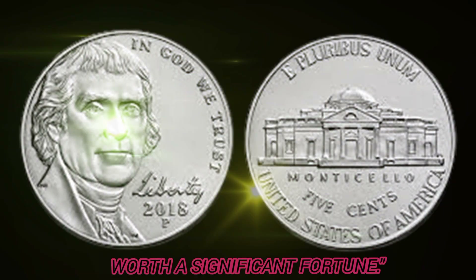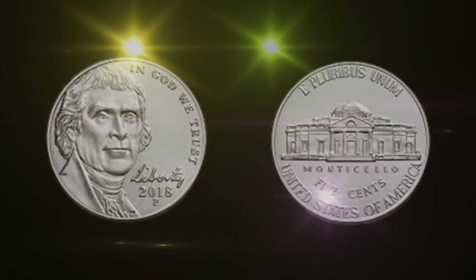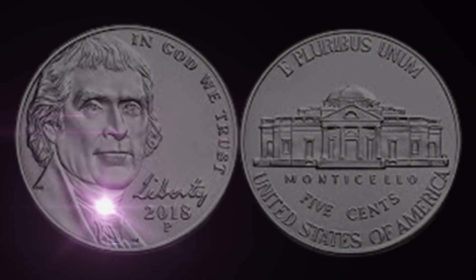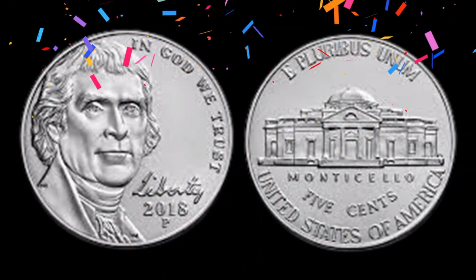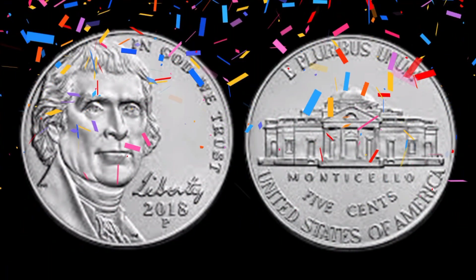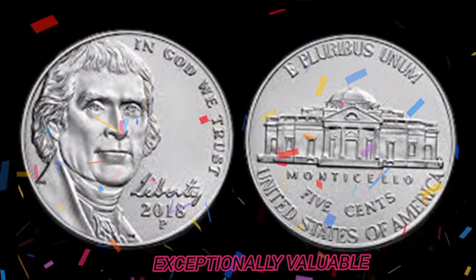Before we get into the nitty-gritty details, let's understand the background. The 2018 5 cent coin is part of the long-standing tradition of the US nickel, a coin that has undergone various changes over the years. But it's the unique features of some 2018 editions that make them exceptionally valuable.